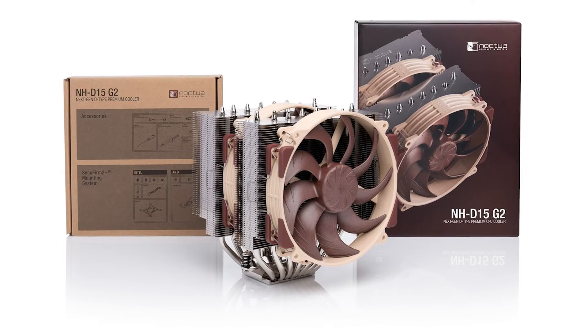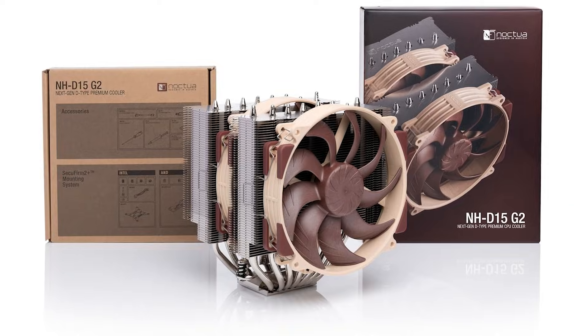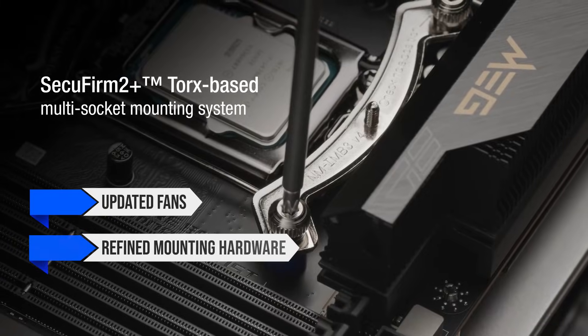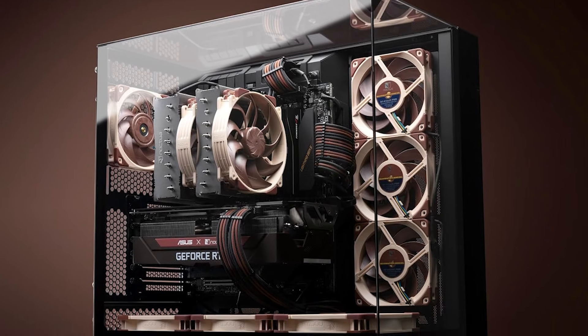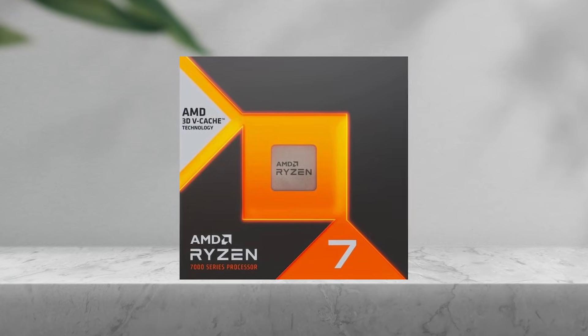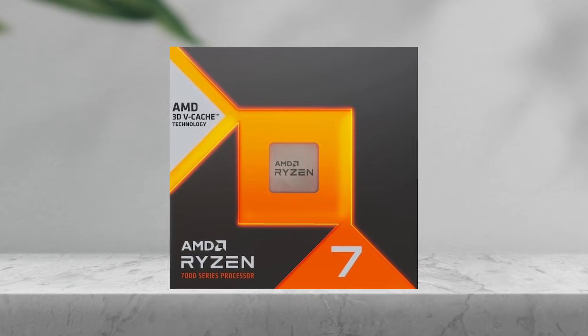But the cooler that most people think of when discussing premium air cooling is the Noctua NH-D15 G2. This model improves on the original D15 with updated fans, refined mounting hardware, and better contact pressure for AM5 CPUs. That last part can make a noticeable difference on the 7800X3D, because the CPU benefits from strong baseplate pressure to move heat away from the V-cache layer quickly.